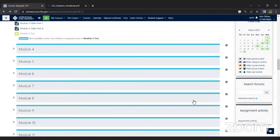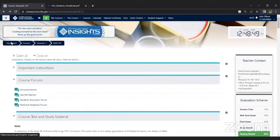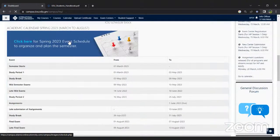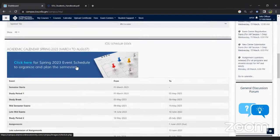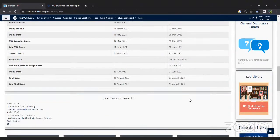Regarding whether there is a timetable published for each course: no, we don't have that. We have a general event schedule on the dashboard, which gives you the detailed event schedule and the brief outline of important dates.